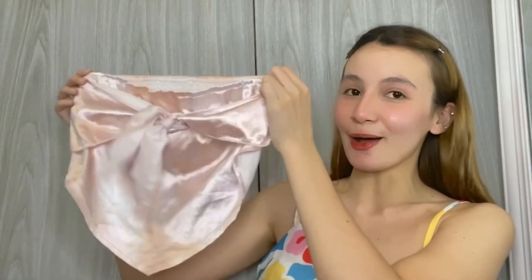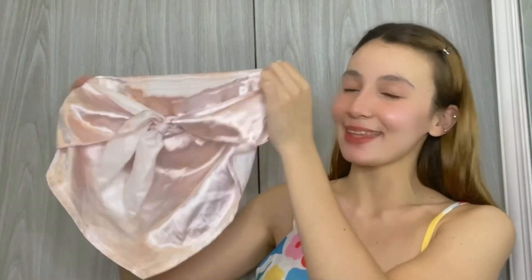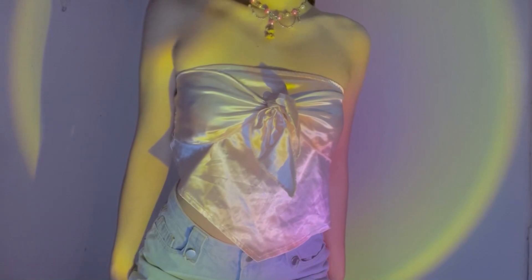Next will be this tube top. I've been into silk lately and I am obsessed with this. This top is eye candy. The material is very light and I scored this for only 184 pesos lang.